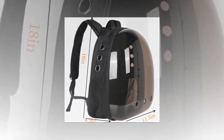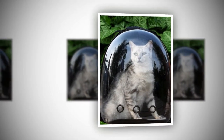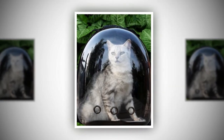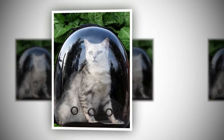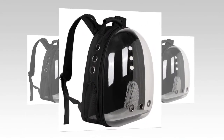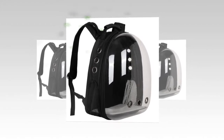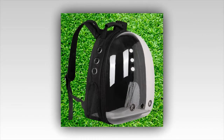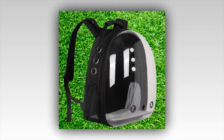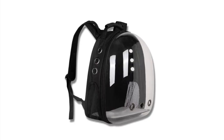The Backpack Carrier Cat is a stylish, durable, and practical solution for traveling with your feline friend. Its transparent space capsule design offers a unique way for your cat to enjoy the journey while staying safe and comfortable. Manufactured with care in Hebei, China, this backpack combines quality materials with a thoughtful design to meet the needs of pets and their owners. With positive reviews and a design prioritizing functionality and aesthetics, the Backpack Carrier Cat is a top choice for any cat owner. Whether taking a stroll in the park or heading to the vet, this backpack ensures your cat travels in style and comfort. Choose the Backpack Carrier Cat for your next adventure and give your feline friend the best travel experience possible.